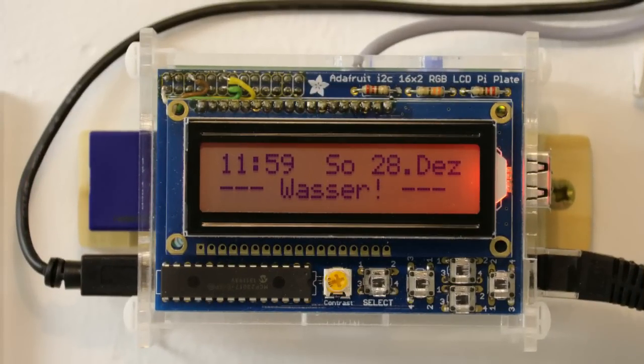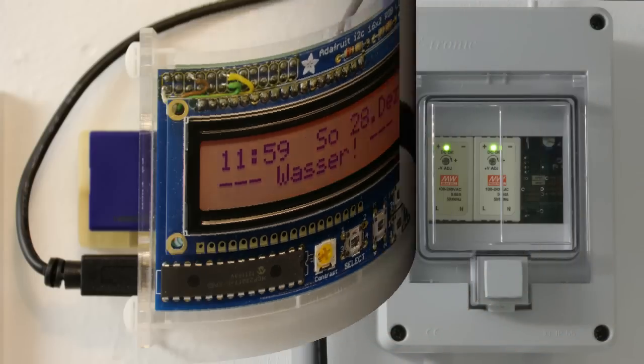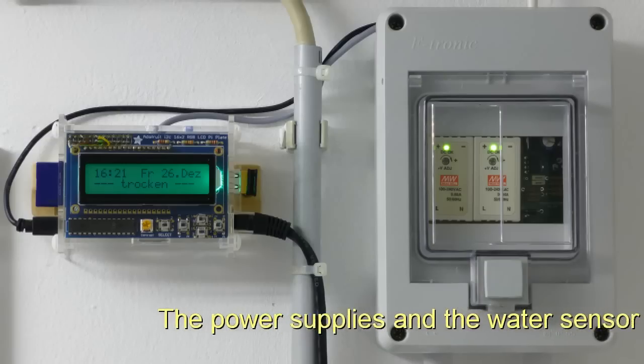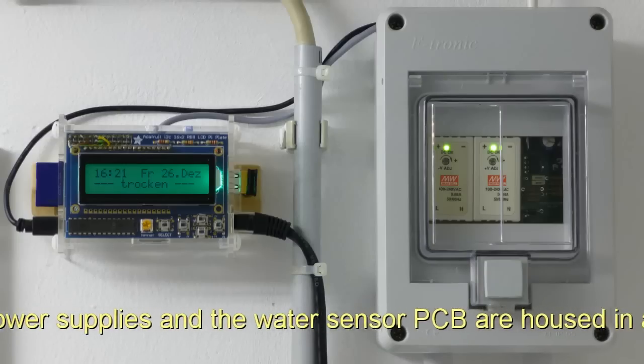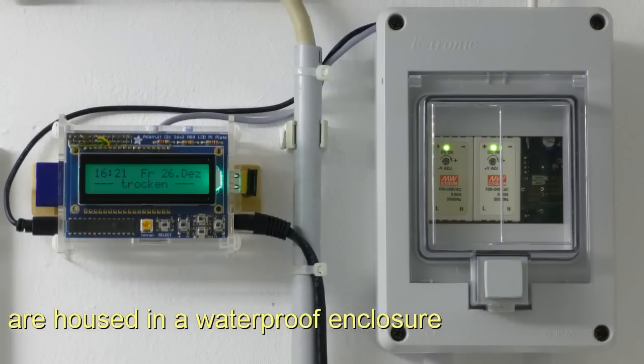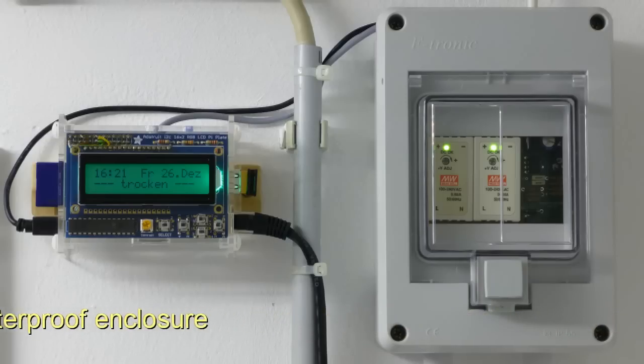The water alarm system in my boiler room has triggered. One of the two wastewater lifting equipments in the basement has failed — probably the float switch is stuck. Thus, the water from the heating and washing machine is no longer pumped off, and hence it is spilling and is gradually flooding the floor.